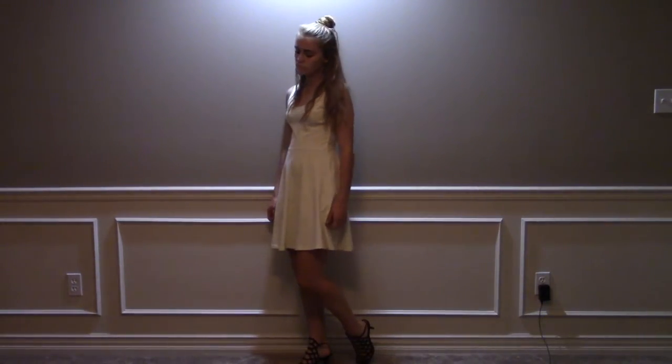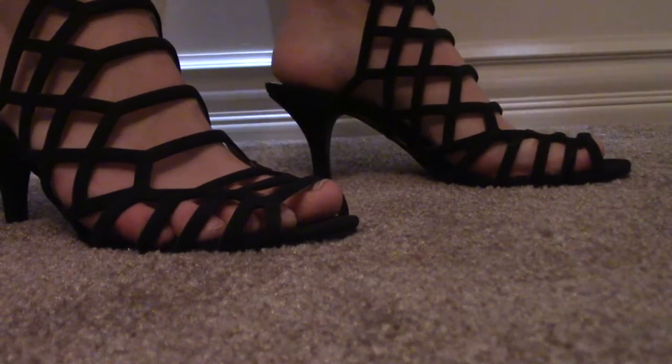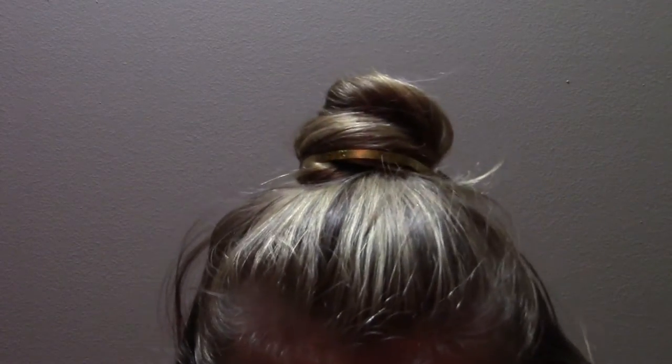To be Princess Belle, you'll want a plain yellow dress, black heels, and put your hair in a half up, half down bun. Tie the bun off with a yellow ribbon.